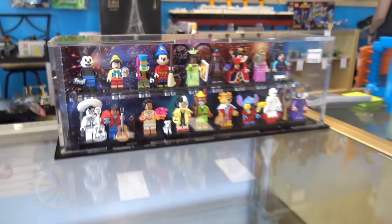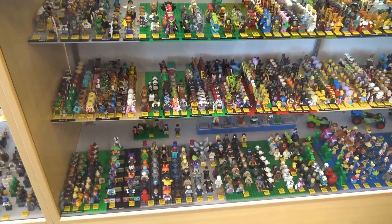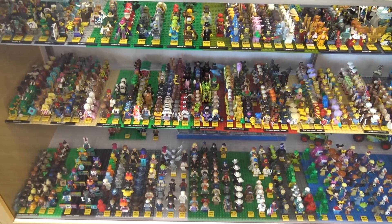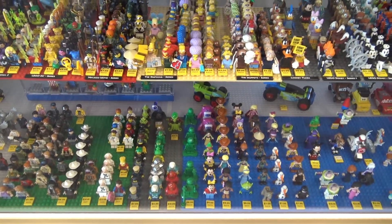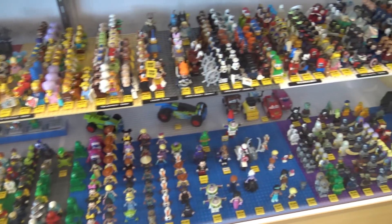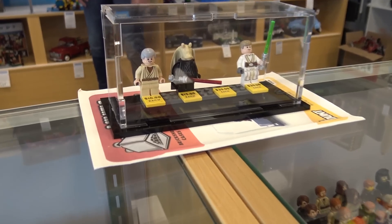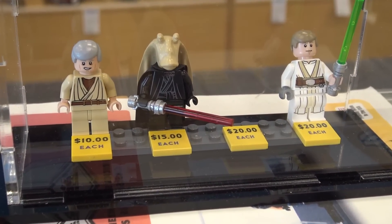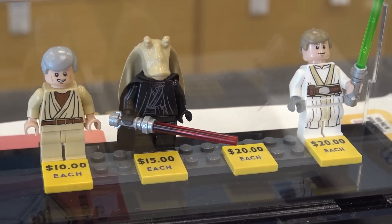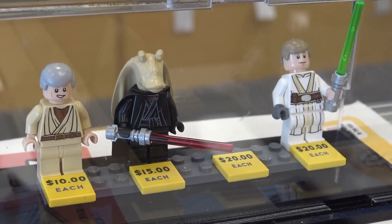This section in the middle is super packed — what does that include? These are the CMFs, the collectible minifigs; we have a whole bunch from those series. On the bottom there's other random stuff from different series like Lone Ranger, Disney, and a bunch of scary creatures. Up here are some custom minifigs that one of our staff made — custom Star Wars minifigs that don't exist; we used random parts from regular Star Wars characters. The one in the middle is definitely my favorite, and it's super popular.